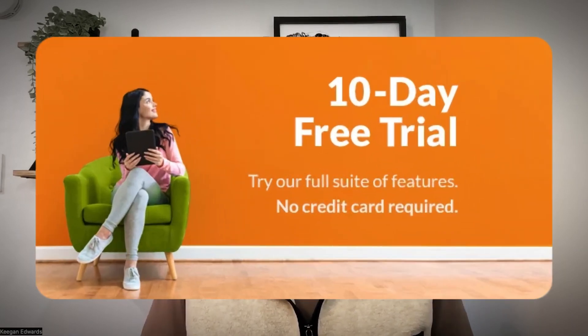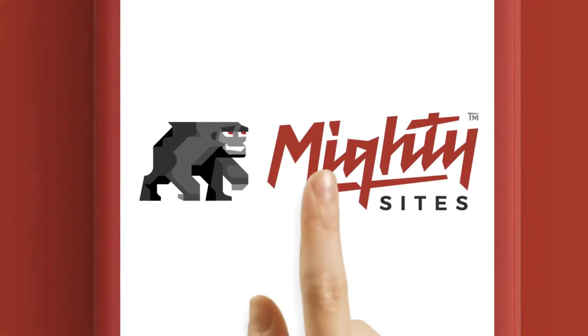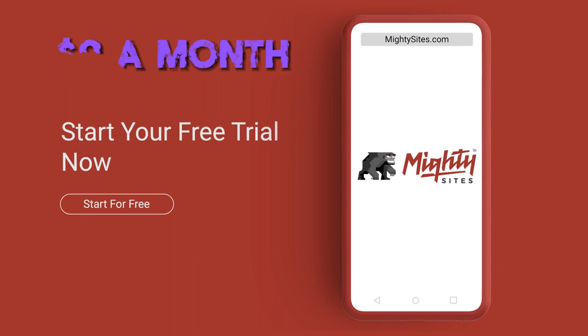Option two is free trials. Think of all those apps you downloaded to try before you buy, like Mighty Sites, the simple professional website builder — it's only $9 a month, the link's below, and it's free to try. Free trials are perfect for businesses like software companies and music streaming. Let people experience your product for a limited time, and they'll see for themselves why they need it in their lives.